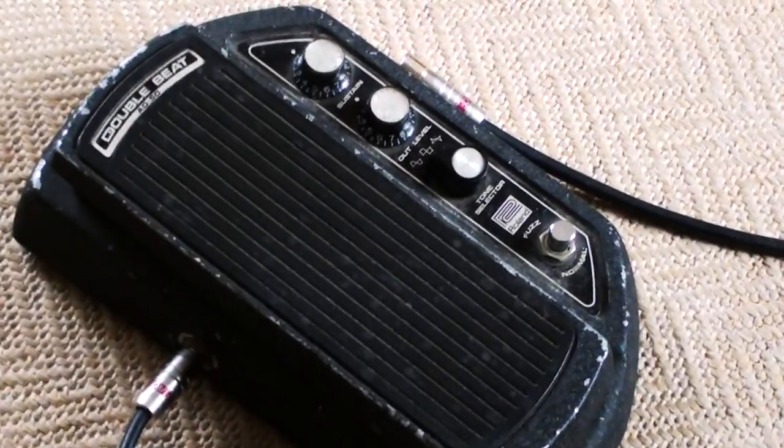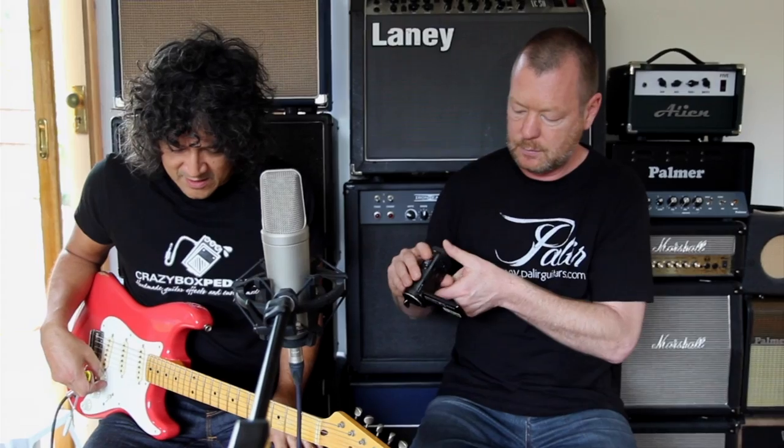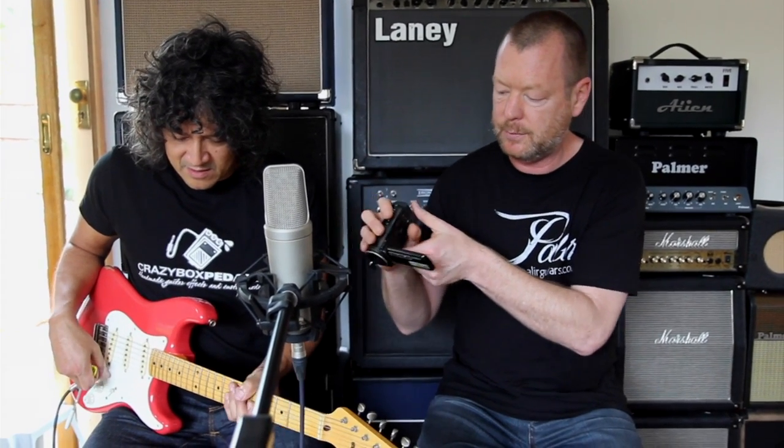There are a few pedals from back in the day that actually have a secret weapon, and the secret weapon ends up being bigger than the effect itself. This is supposed to be a wah pedal — the wah on this is okay, but it probably needs a little work because the boost is a bit low. If anyone owns the Double Beat, let us know your thoughts.